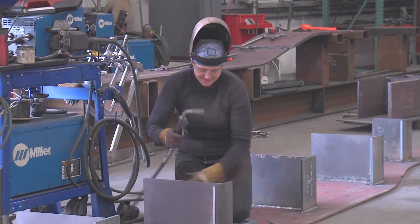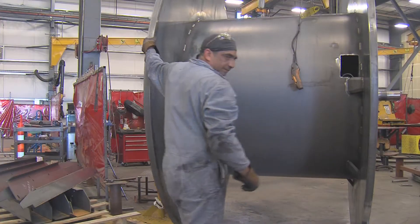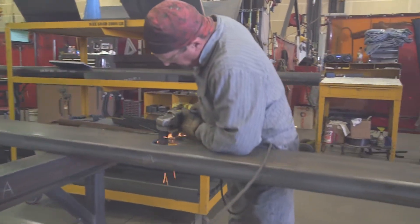We could build anything in this place. Every year we got better and better at it. One day we're making locomotives, the next day we're making sprinklers. It changes constantly around here, and that's why I like working here — because it's fast-paced and something new all the time.